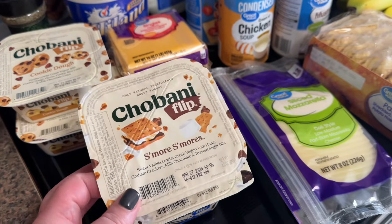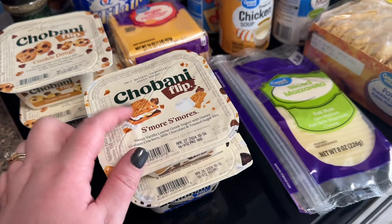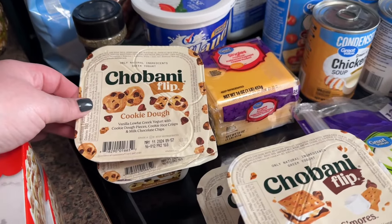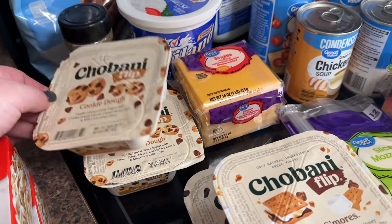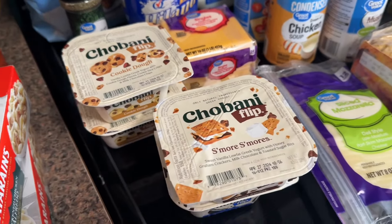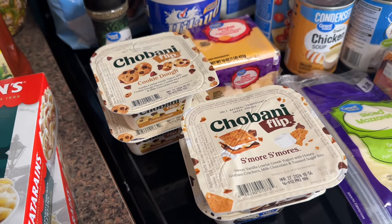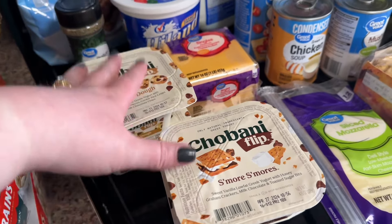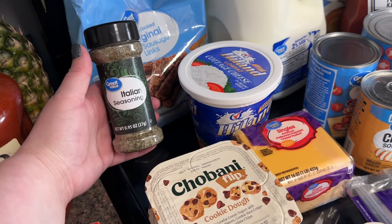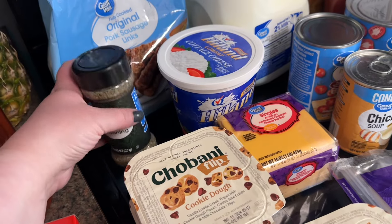I do like these Chobani Flips, but yogurt isn't something I crave. I do crave sweet stuff though — like s'mores, cookies and cream, cookie dough. I ordered the peanut butter one but they didn't have it, so I'll try these again this week and see if they'll satisfy my sweet tooth. I always get a really bad sweet tooth after lunch. I also needed some Italian seasoning — it's not something I keep on hand all the time, but I needed it for a recipe.